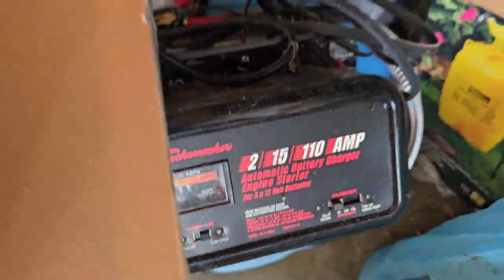You never know what we find in these jobs. That's the good part about junk removal — you come across some good stuff. We got an automatic battery charger, engine starter.